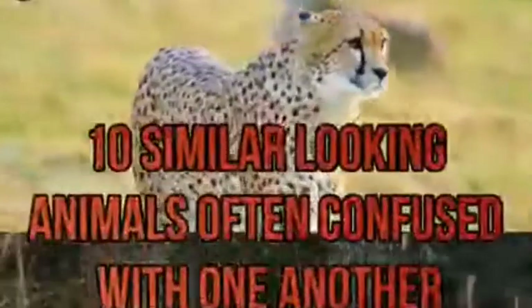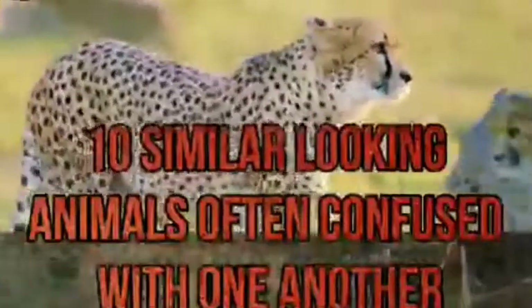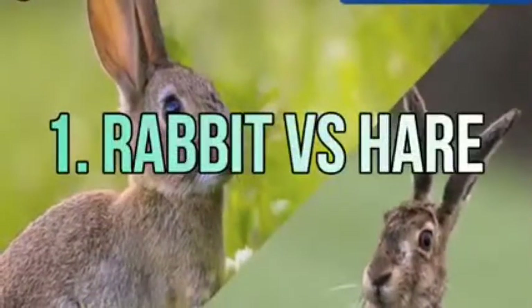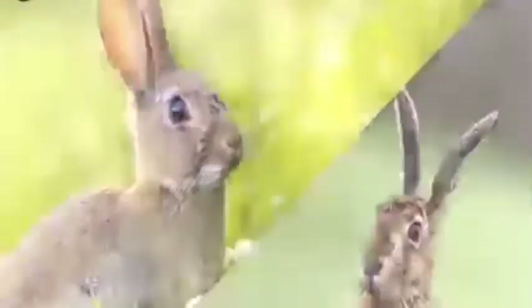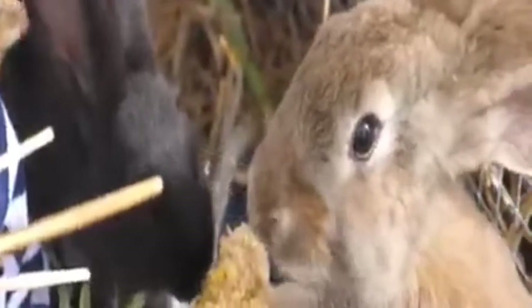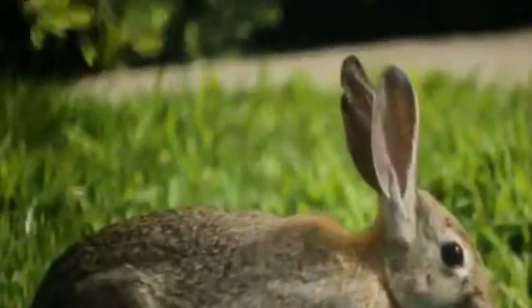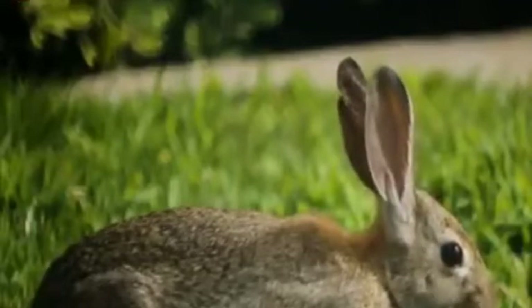Number one: rabbit versus hare. Both these animals belong to the same order Lagomorpha and the same family Leporidae. Both look alike from a distance, but differ from each other in many respects. Hares are usually much larger and have longer ears and longer legs, and they run faster.